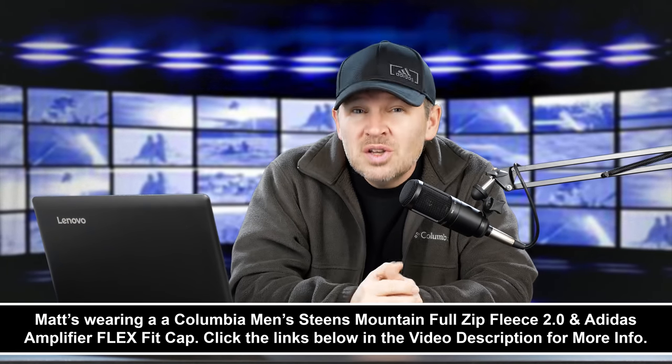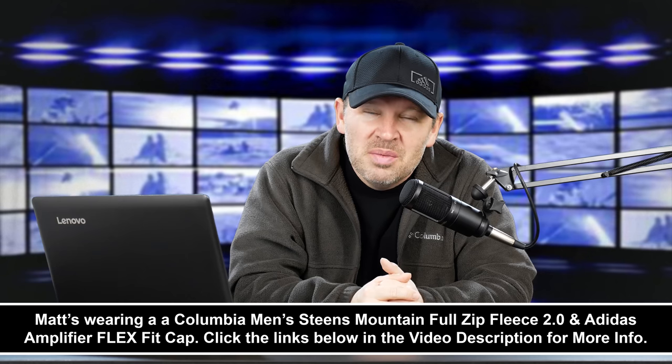Would it be the SL2, the 6D Mark II, the C200, the M100, the M6, the 77D, or the T7i? Let us know in the comments below — which one would you choose for your favorite new Canon camera of the year for 2017, and why? Let's talk about it. Thanks for tuning in, stay tuned, we'll be back soon here at ArtOfTheImage.com.